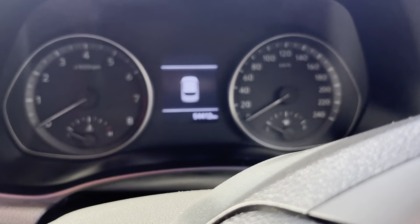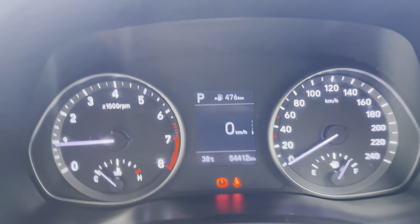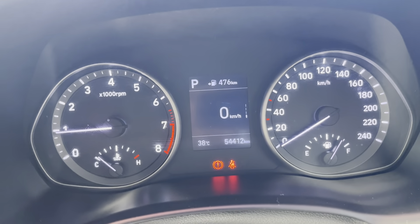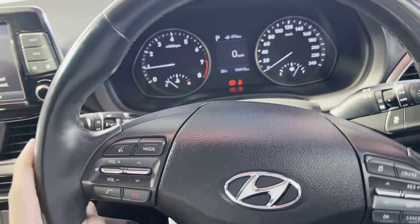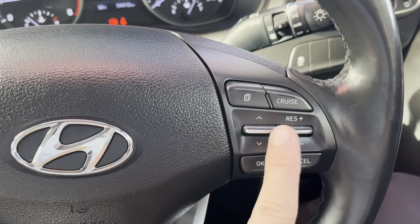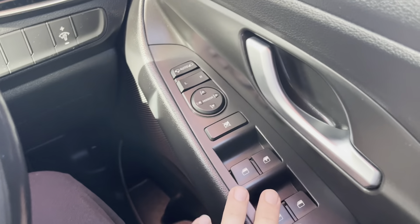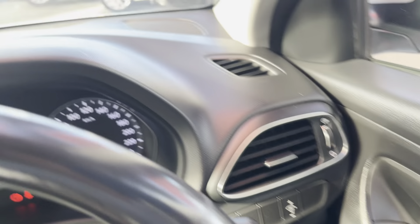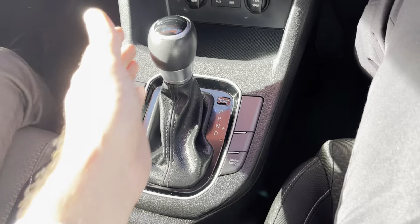Jumping into the car now - starting the vehicle up, nice and easy to start. It's done 54,412 kilometres. Through the dash, coming out you've got your steering wheel controls on the left side for calls, volume and mode, as well as cruise control on the right-hand side of the steering wheel. A really good steering wheel setup in the i30. The window and mirror controls are on the driver's door card and the dash is all nice and clean.